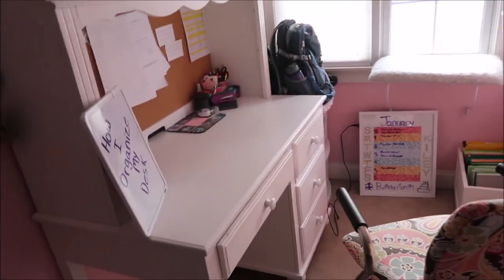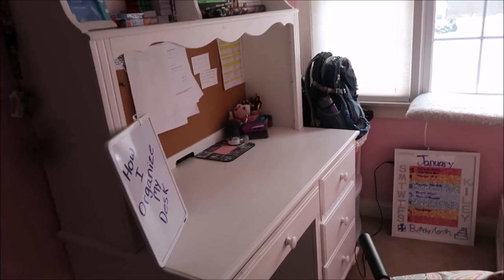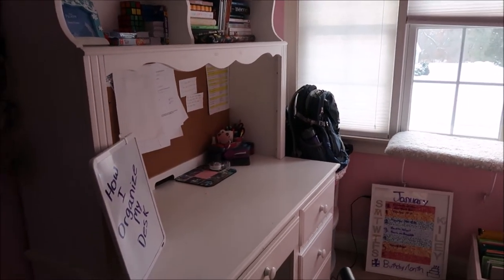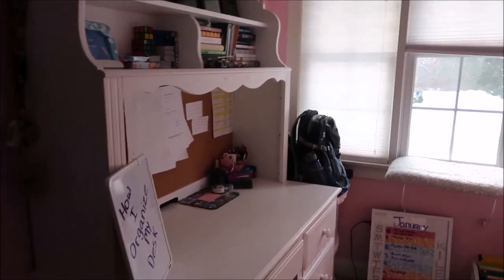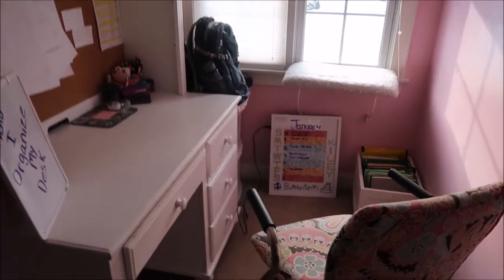So yeah, this is pretty much my desk tour. If you have any questions about where I got any of the furniture, let me know. Check out some of my other videos. For this year I'm trying to post at least one video a week, and I'm going to probably do Thursday as my upload day.